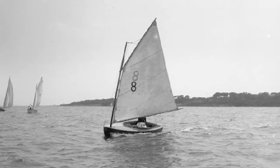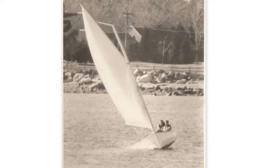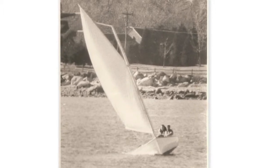My father grew up around catboats, sailing beetle cats around Bristol Harbor, and bought himself an old wooden catboat that he raced in Rhode Island in his late 20s and early 30s. He was just infatuated with the hull shape of the catboat.